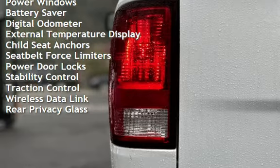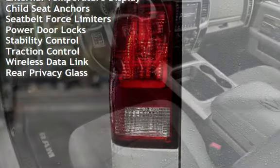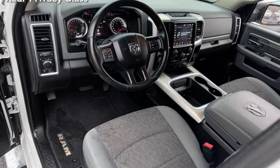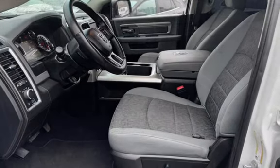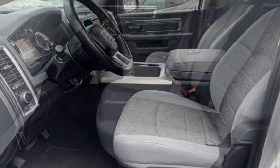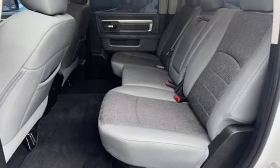Additional features include power steering, power windows, battery saver, digital odometer, external temperature display, child seat anchors, seatbelt force limiters, power door locks, stability control, traction control, wireless data link, and rear privacy glass.